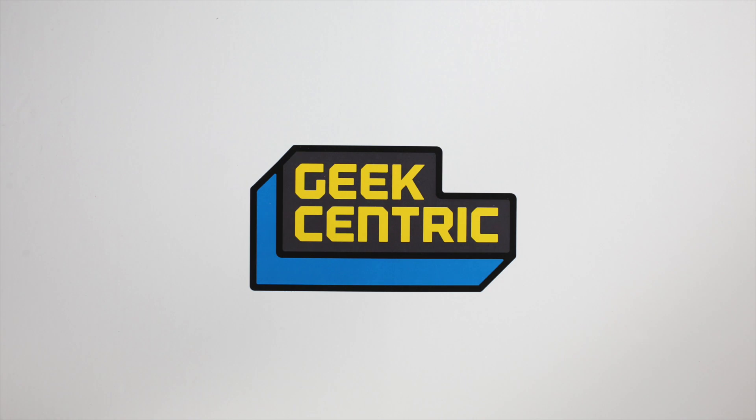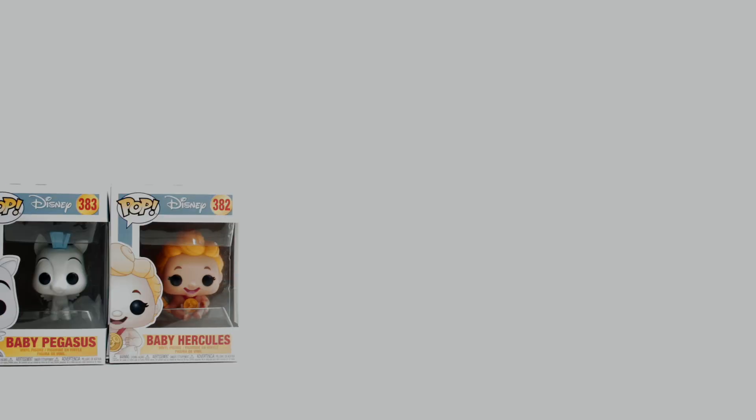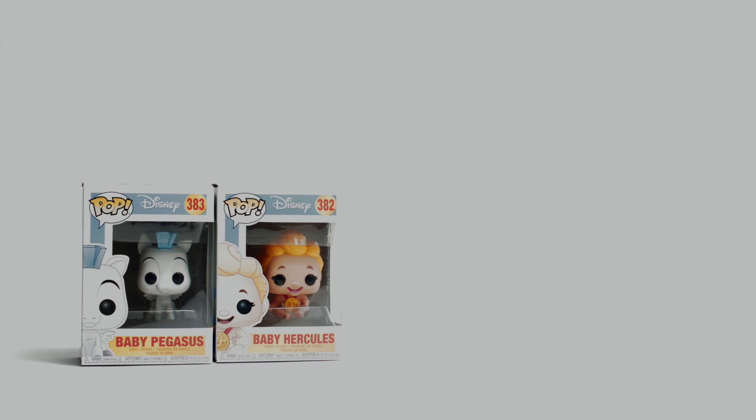Hey Geeks, it's Nate, and on today's Fun Boxing we can go the distance. With the magic of the mouse we're traveling back to ancient Greece to reunite with this colorful cast of characters. Oh, they're so cute, but with Hades up to no good we need this lovable duo to go from zeros to heroes in a flash.